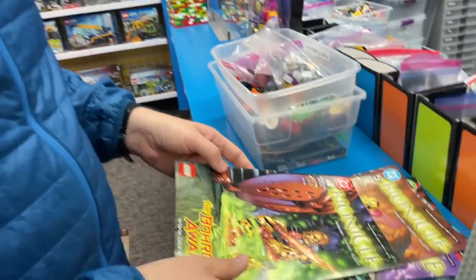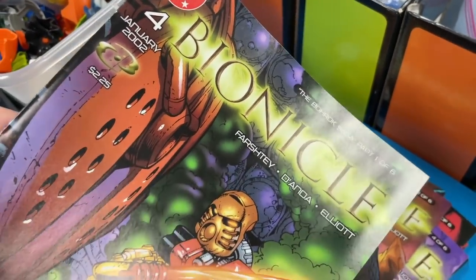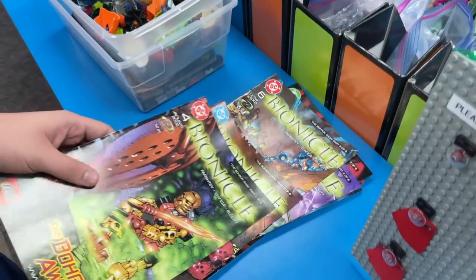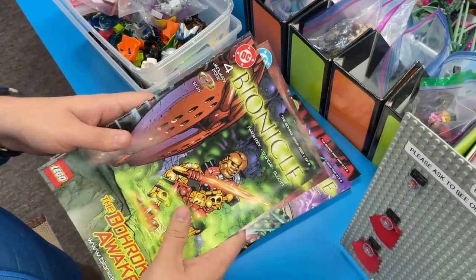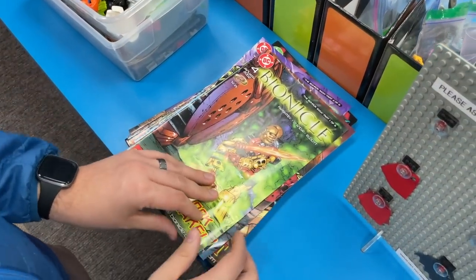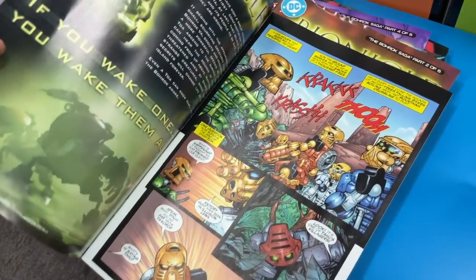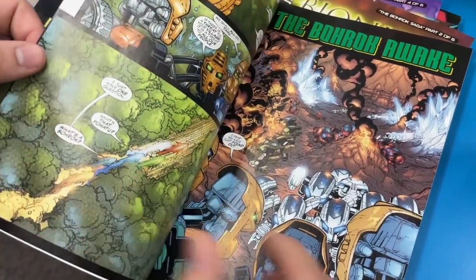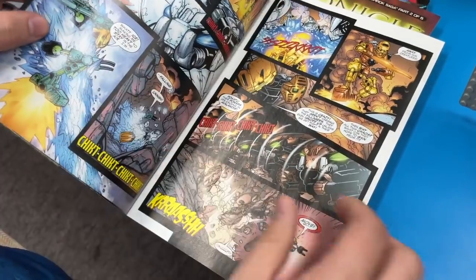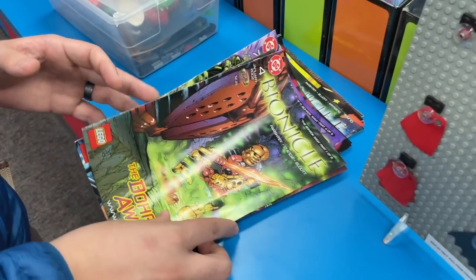These are the old school Bionicle comics. I had almost all of these that I'm seeing here, and I thought they would be worth a lot — I don't think they are, but still really cool. They came with comics and it really helped with the sets because it got you into the whole lore. I remember reading these late at night. I really wanted these golden masks — they weren't that easy to get. Super cool seeing a whole stack of Bionicle comics.